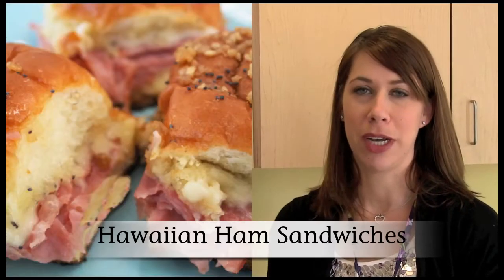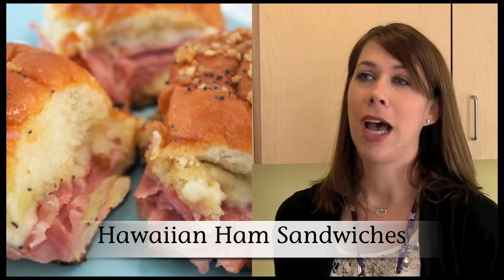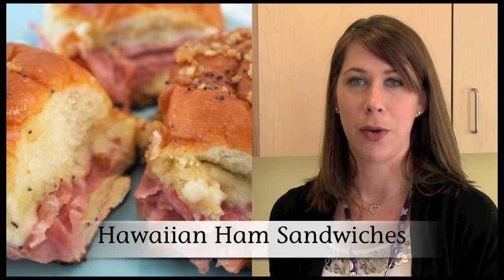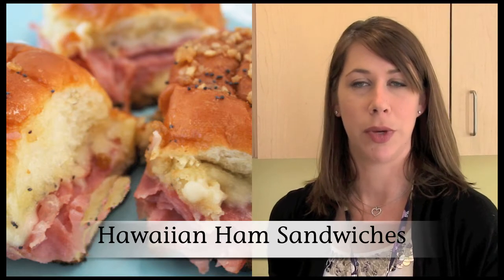Jill, what was the simple shortcut that Tina used in her recipe? The shortcut was that everything was already made — I bought the rolls in the bakery, and the deli meat and the cheeses were already sliced and ready to go. You just build it, put it in the oven, and bake it.